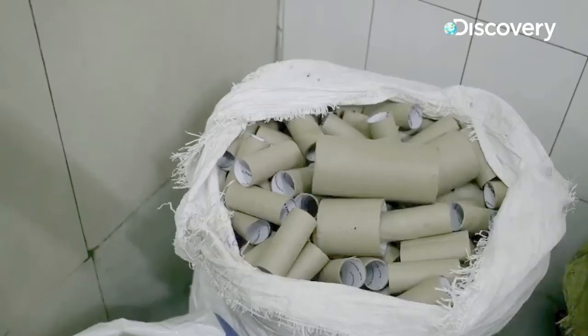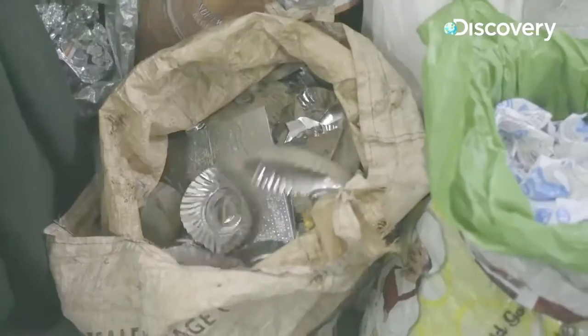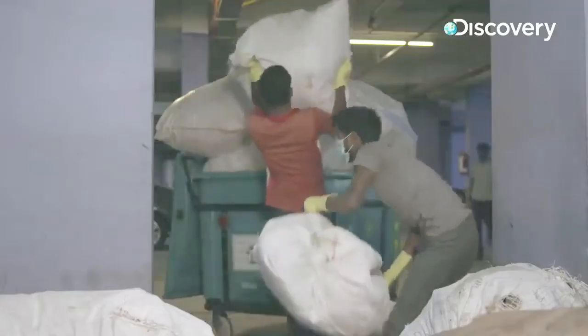At Sahas Zero Waste we have a round-the-clock operation where we manage waste that is generated at source. Around six tons of waste is collected from all our client locations all across Bangalore.